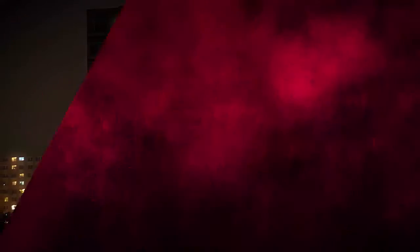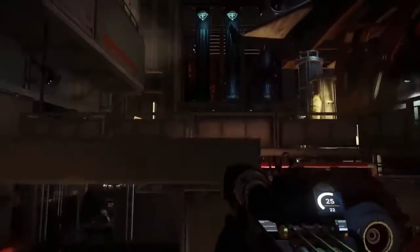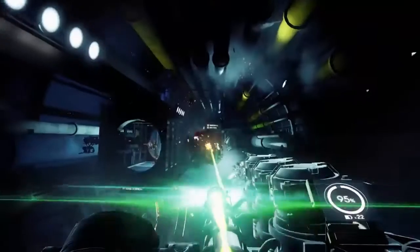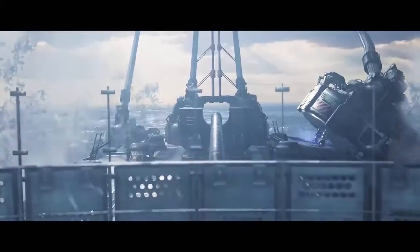I just got my Vega. The first thing I'm going to do tonight when I get home is play Prey with it. I love Prey because I think the vision of putting Art Deco in space was just absolutely groundbreaking. I'm really looking forward to playing Wolfenstein II: The New Colossus on RX Vega.